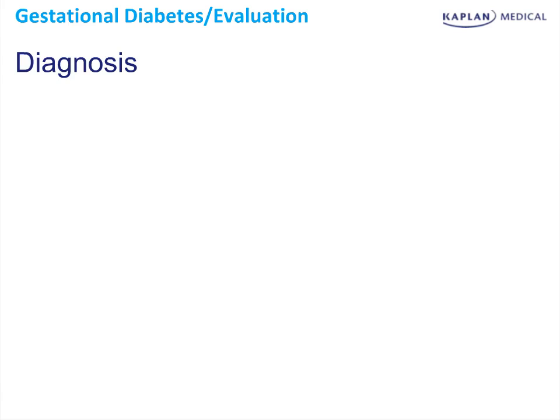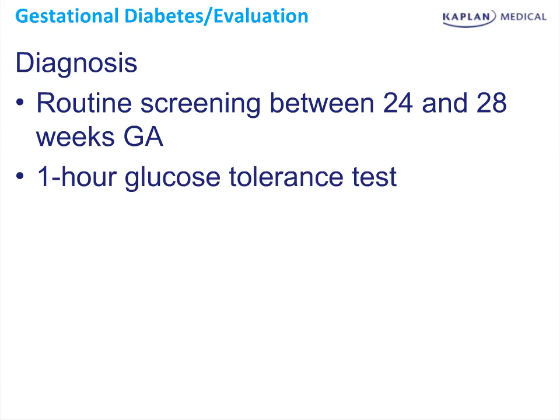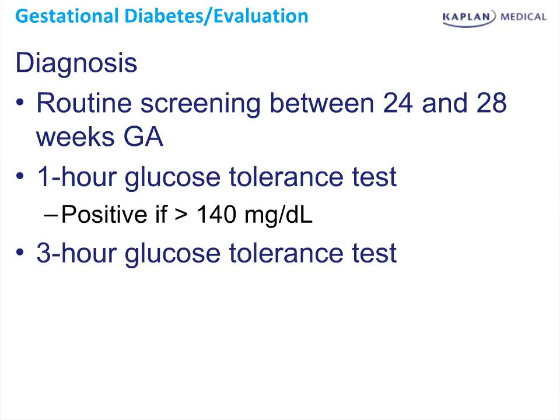The diagnosis of gestational diabetes is obtained as routine screening between 24 and 28 weeks gestation. A one-hour glucose challenge test involves ingestion of 50 grams of glucose with a measurement of serum glucose one hour later. It's considered positive if greater than 140 milligrams per deciliter. If positive, a three-hour glucose tolerance test is obtained, which involves ingestion of 100 grams of glucose after obtaining a fasting glucose. Subsequently, three measurements of serum glucose at 1, 2, and 3 hours are obtained.